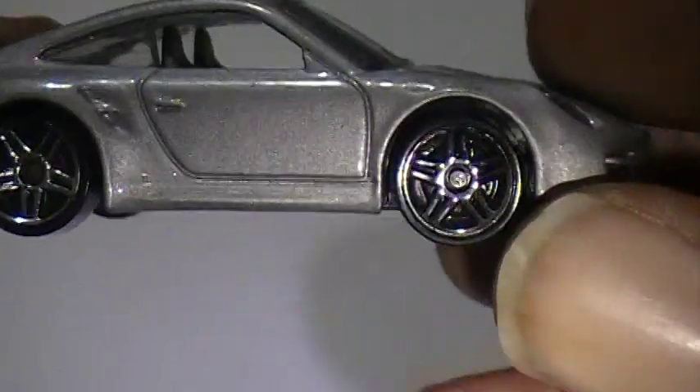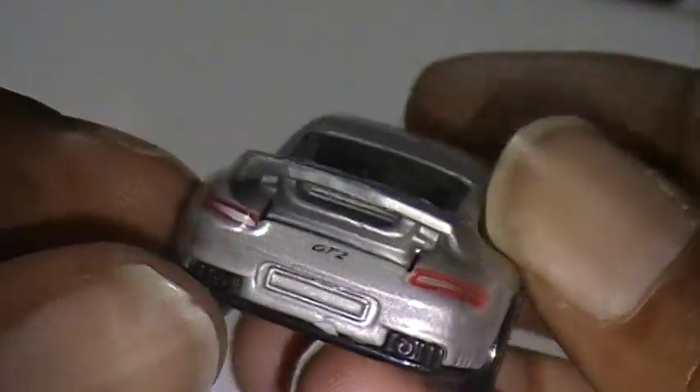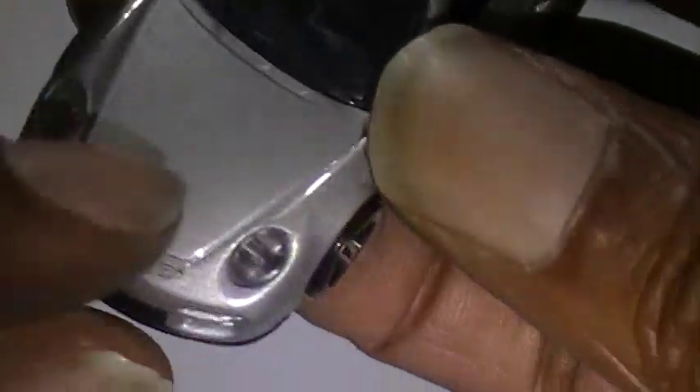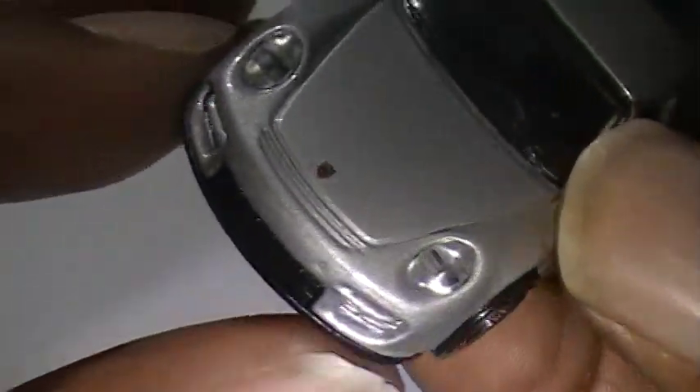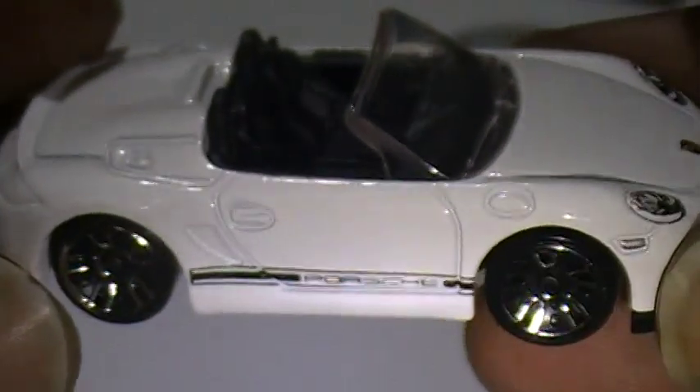That one has a plastic bottom — just the 911 GT3. Next is going to be a 911 GT2, metallic silver, PR5 rims. GT2 on the back, got the lights built-in, plastic.